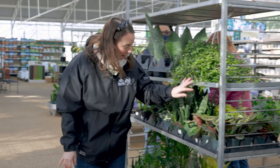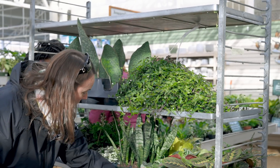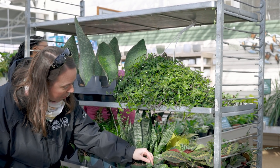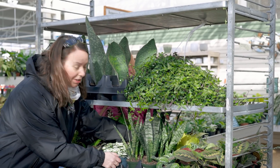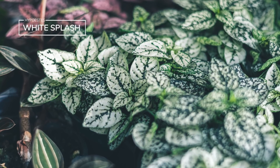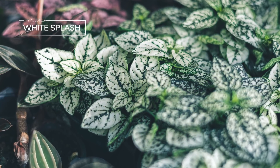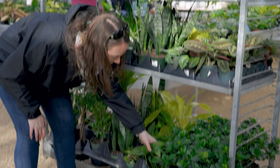Lots of foliage plants as well — prayer plants of course, beautiful pothos, this is a silver pothos here, snake plants. I love the little polka dot plants, Hypoestes — they're so fun! And down below we've got a Swiss cheese plant.